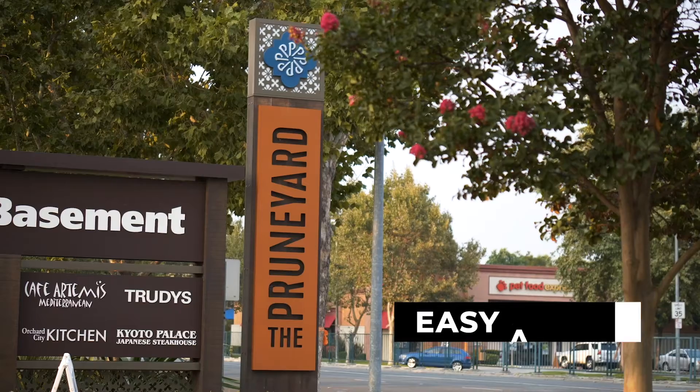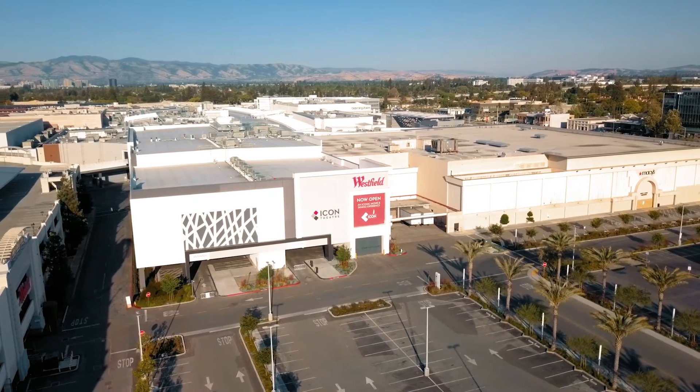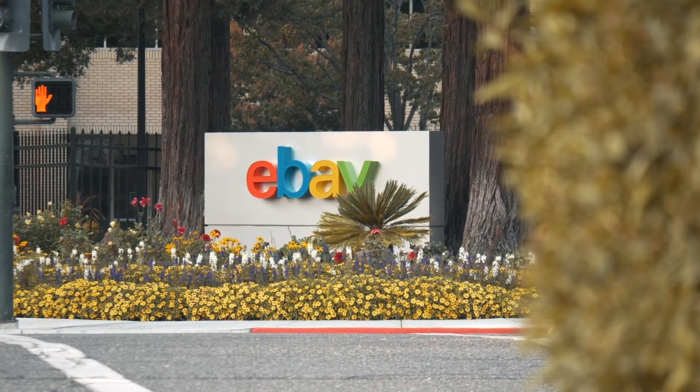The home setting places you within moments of the Prune Yard, downtown Campbell, shopping, and dining at both Valley Fair and Santana Row, and world-class companies like eBay and Apple.